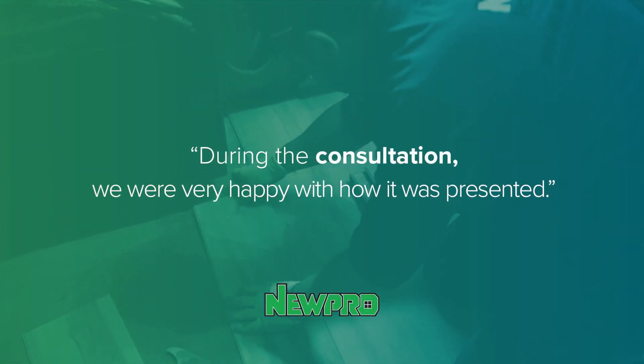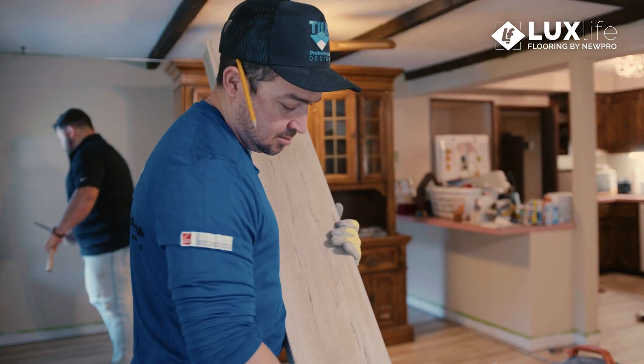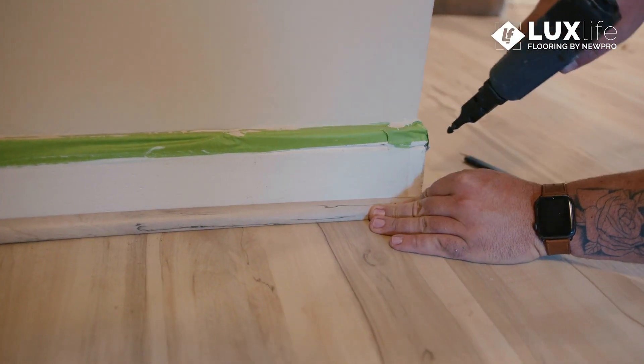During the consultation, we were very happy with how it was presented. My wife picked out the colors that she wanted. The guys that installed it were awesome, very detailed, and they're perfectionists, so that made me really happy.